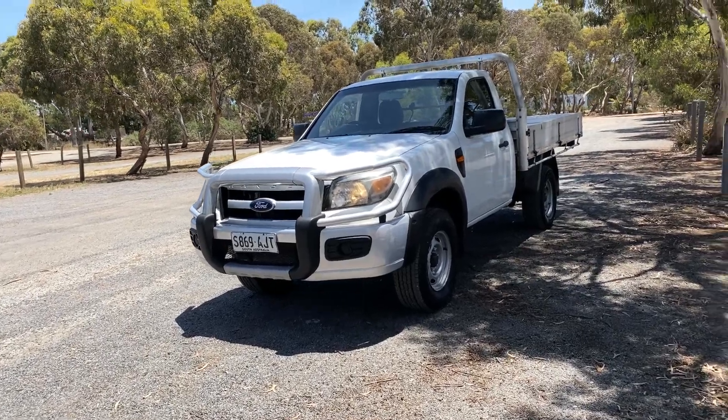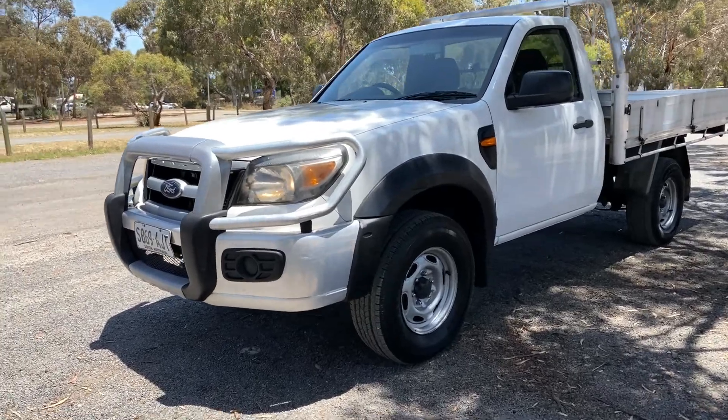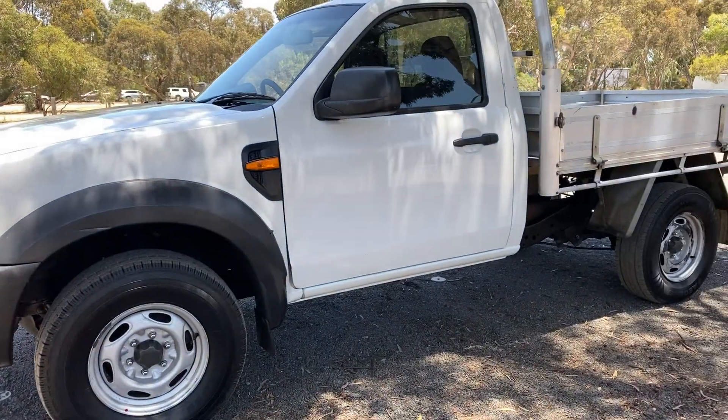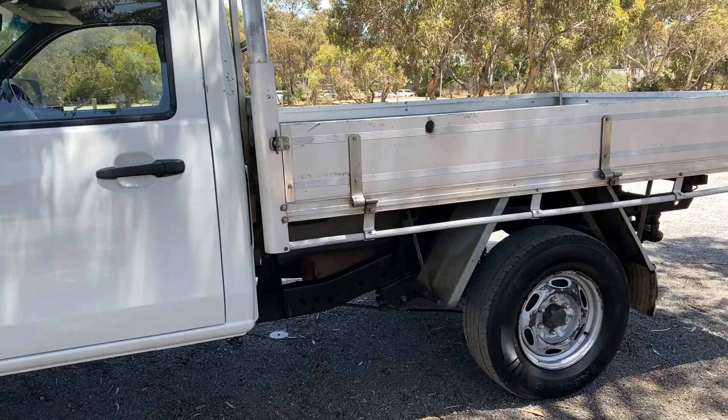Hi guys, welcome to Zupa Cars Warehouse and thank you for your inquiry. Here we have our 2010 Ford Ranger. This car is powered by a 2.5 litre four-cylinder engine and has a fuel efficiency of 8.2 litres per 100 kilometres.